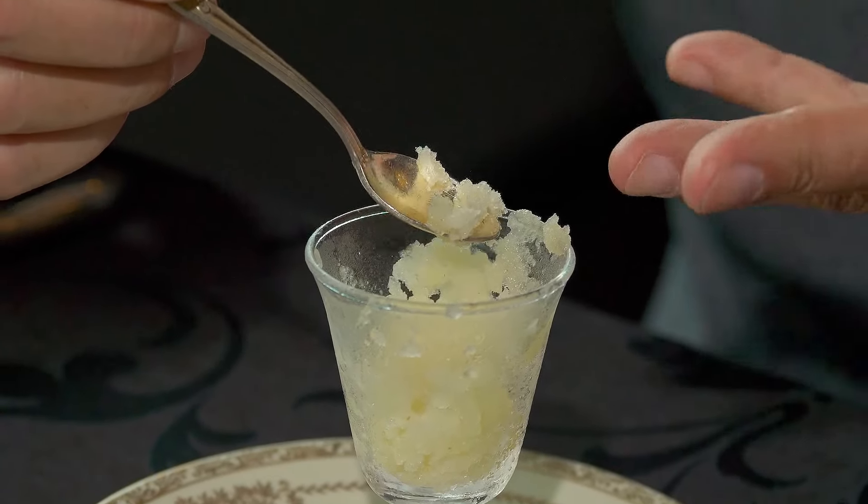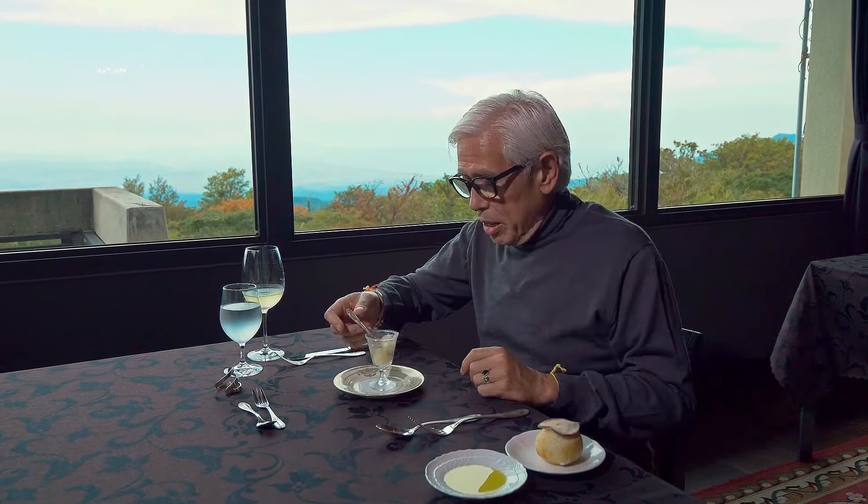I am having a pear sorbet to cleanse my palate for the next courses. Very clean, and it really cleanses the palate. This being a pear sorbet makes sense because there's an abundance of pears here — they grow a lot of pears in Tottori and it's put into a lot of their foods.